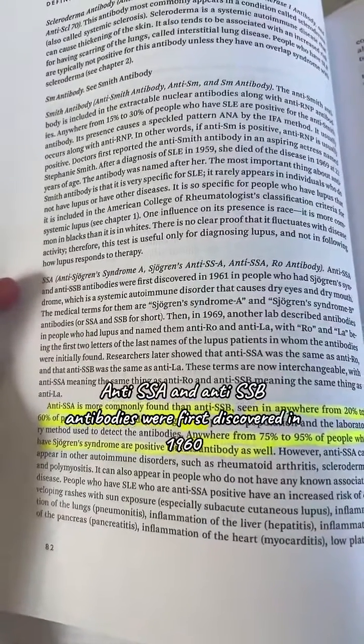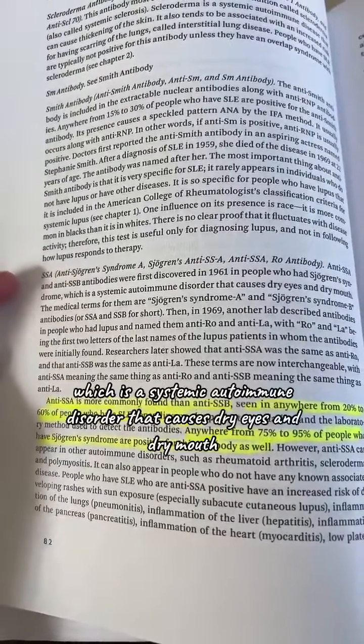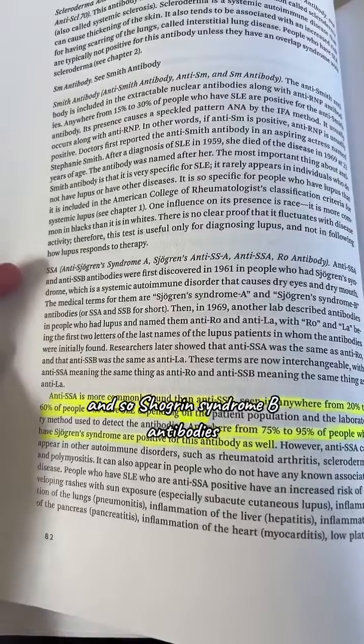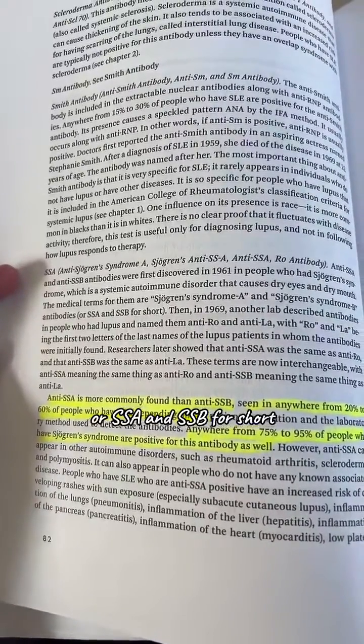Anti-SSA and anti-SSB antibodies were first discovered in 1961 in people who had Sjogren's syndrome, which is a systemic autoimmune disorder that causes dry eyes and dry mouth. The medical terms for them are Sjogren's Syndrome A and Sjogren's Syndrome B antibodies, or SSA and SSB for short.